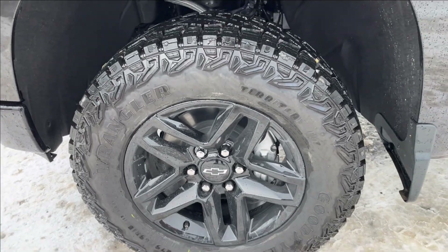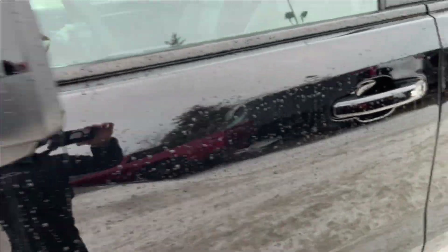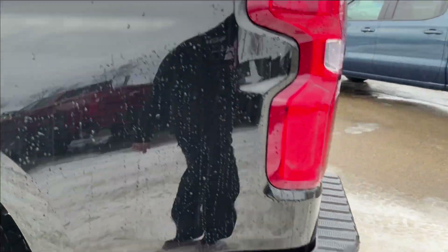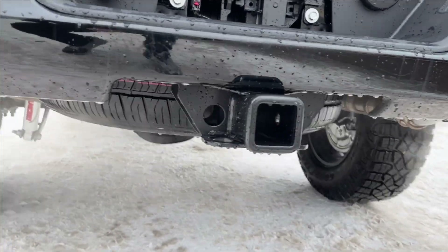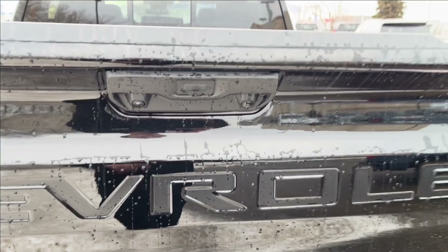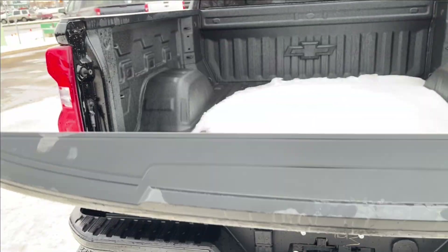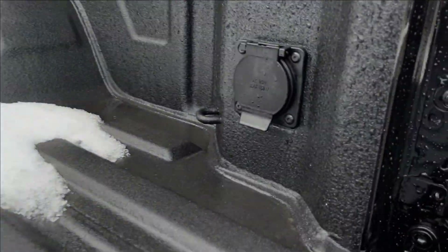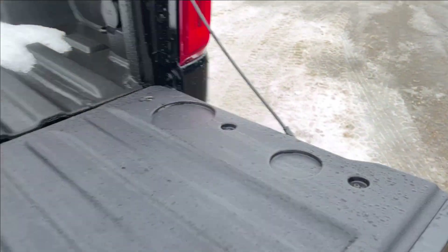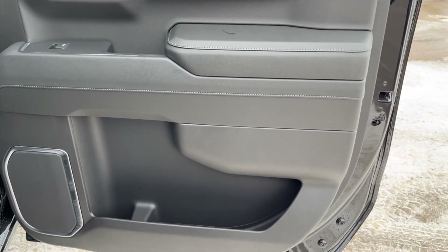On the exterior you're going to have blacked-out 18-inch alloy wheels running on Goodyear Wrangler tires, black Z71 badging, paint-matched mirror caps, keyless entry door handles, Trail Boss badging, corner step bumpers, dual chrome tip exhaust, trailer hitch, and a fifth wheel. You're going to have the easy lift tailgate with extra bed tie-downs, LED lamps, an AC wall charger in the bed, and built-in cup holders.